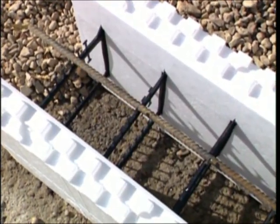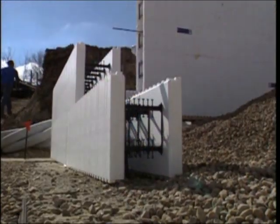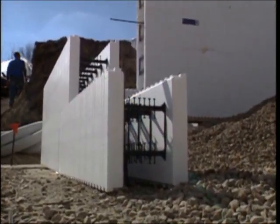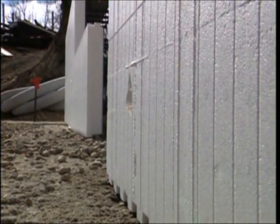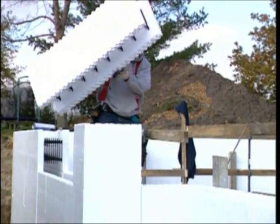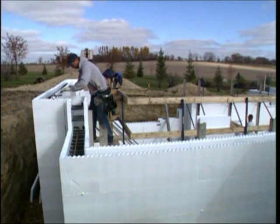Like traditional construction, the ICF framing process begins with a properly constructed footing or slab. ICF walls are started by stacking in the corners and working towards the center. As the wall is stacked, the block joints are staggered similar to traditional masonry. With Reward's I-Form, it's universal by design and reversible — there is no top or bottom and there's no left or right.